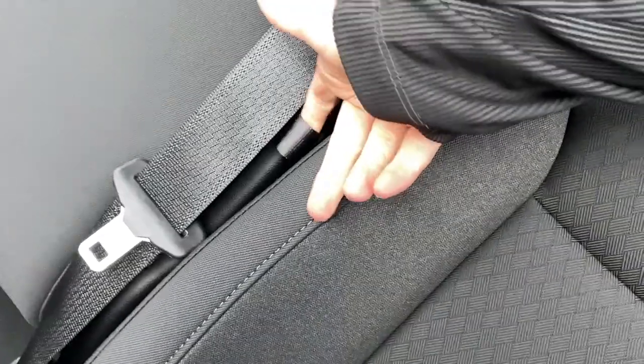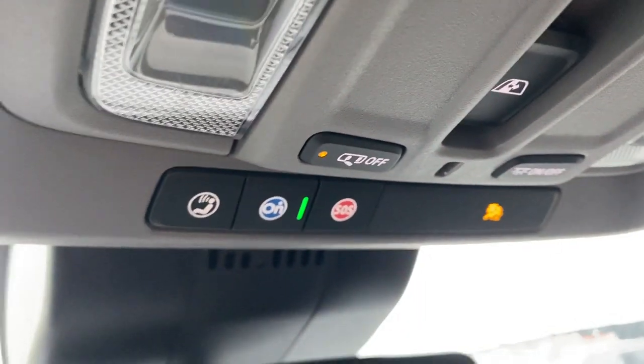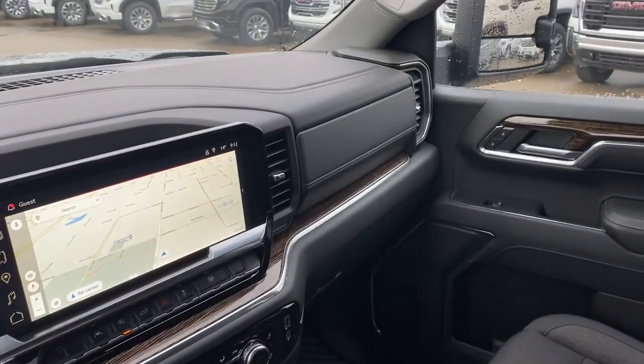Pop it back — all you got to do is just pull this here and it'll drop right back down for you. Here's our rear view mirror. Just above that we have the OnStar SOS with two dome lights. And here's the other side of the vehicle.